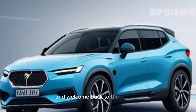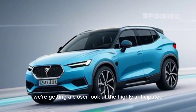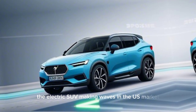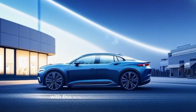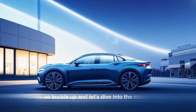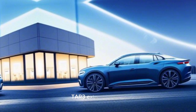Hey everyone, and welcome back to the channel. Today, we're getting a closer look at the highly anticipated Polestar 3, the electric SUV making waves in the US market. Polestar, the performance arm of Volvo, is setting new standards with this sleek and sustainable vehicle. So, buckle up and let's dive into the interior and exterior of the 2024 Polestar 3.